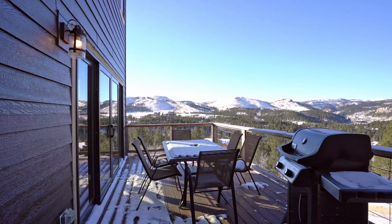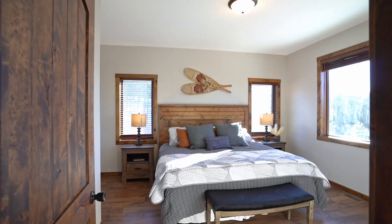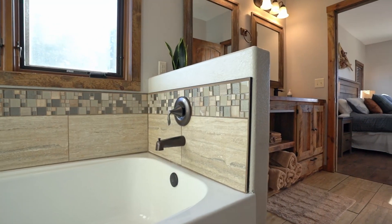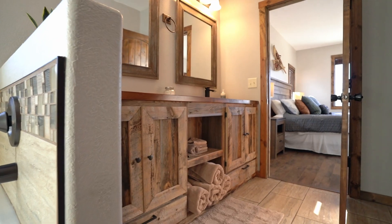The dining room is enveloped by the gorgeous scenery and offers a walkout to the main level deck, perfect for entertaining around the barbecue or simply taking in the vistas. The enchanting main floor master suite reveals the other side of the fireplace and is attached to a lovely en-suite master bath with both shower and tub, large double vanity, private powder room, and generous walk-in closet.